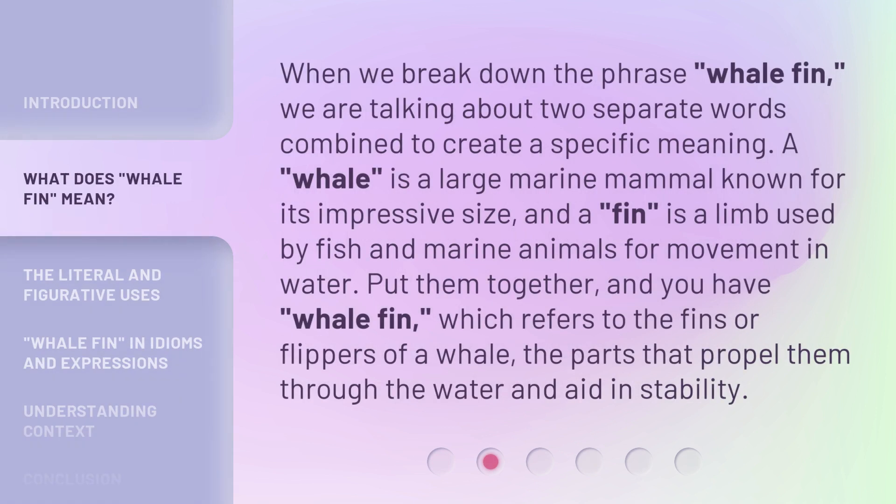When we break down the phrase whalefin, we are talking about two separate words combined to create a specific meaning. A whale is a large marine mammal known for its impressive size, and a fin is a limb used by fish and marine animals for movement in water. Put them together, and you have whalefin, which refers to the fins or flippers of a whale, the parts that propel them through the water and aid in stability.